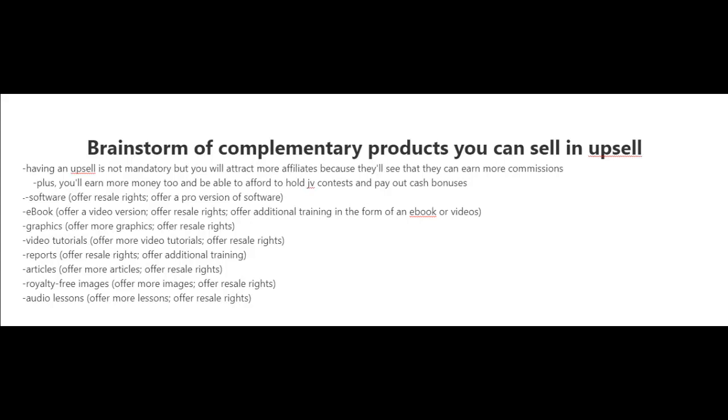If you were to sell video tutorials in your front-end offer, for the upsell you could offer more video tutorials, or simply offer resale rights or even private label rights to the video tutorials. If you were selling reports in the front end, again you could offer resale rights or offer additional training in the form of an ebook or videos.